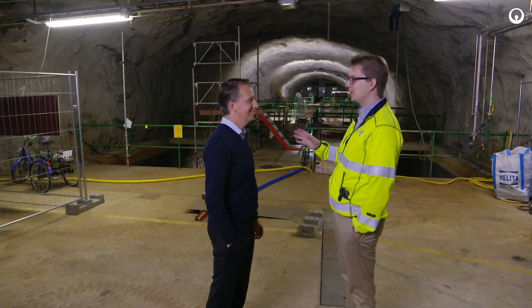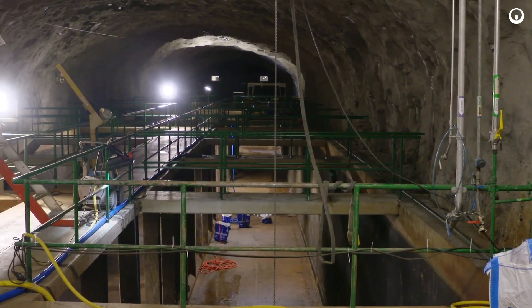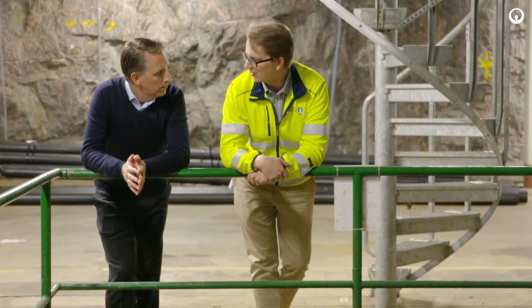Being the most experienced MBR supplier in the world, I think they understand what we're doing here. From the beginning they have committed to the project. We're very excited about this — it's going to become the biggest MBR facility in the world, a global benchmark. So we're very happy to have been awarded this project.